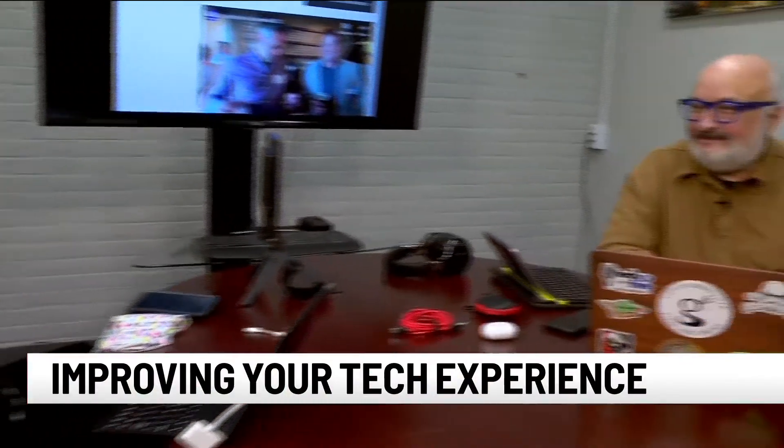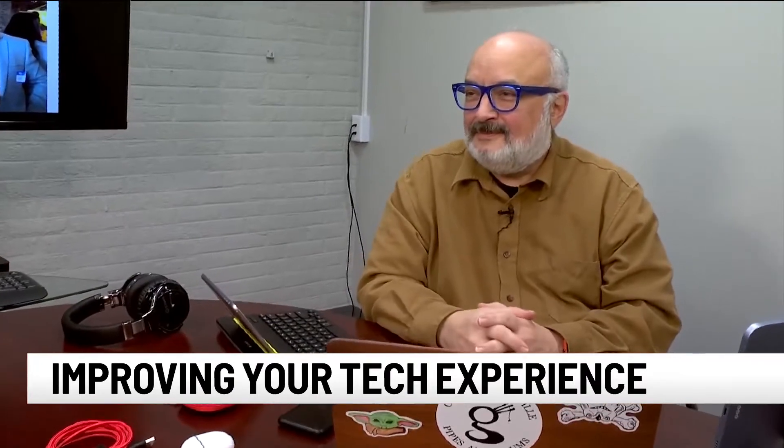That is right — bad Zoom calls. Maybe you're shooting up the nose of the person you're looking at on the screen, or maybe the audio isn't so good. We have a fix for that, and by we, I mean Phil Yanov with Tech After 5, here in Greenville. You're a very wise man, but you've seen enough of these bad-looking Zoom calls.